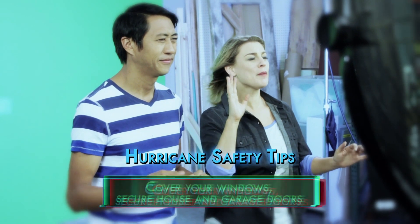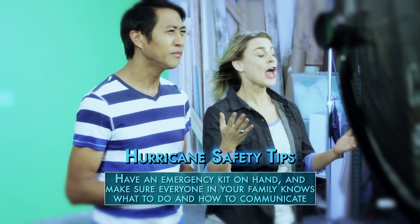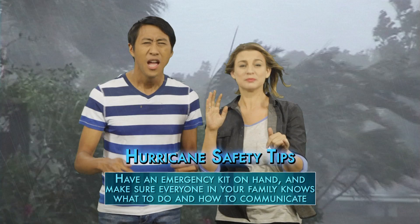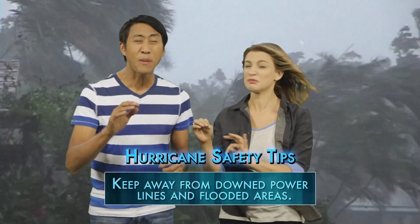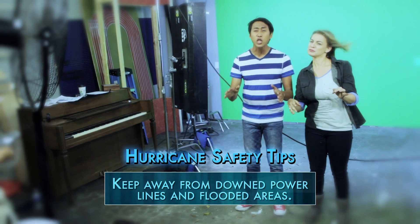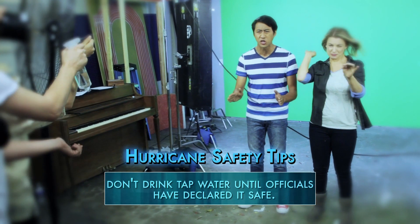Most importantly, have an emergency kit. Make sure your family knows what to do and how to communicate. After the storm passes, make sure to avoid downed power lines and avoid flooded areas. Do not drink any tap water until officials have deemed it safe to do so.